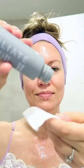Today I'm going to use an exfoliating toner — this is one by Paula's Choice. It's one of the newer ones and I absolutely love this. Look at the glow that this gives.